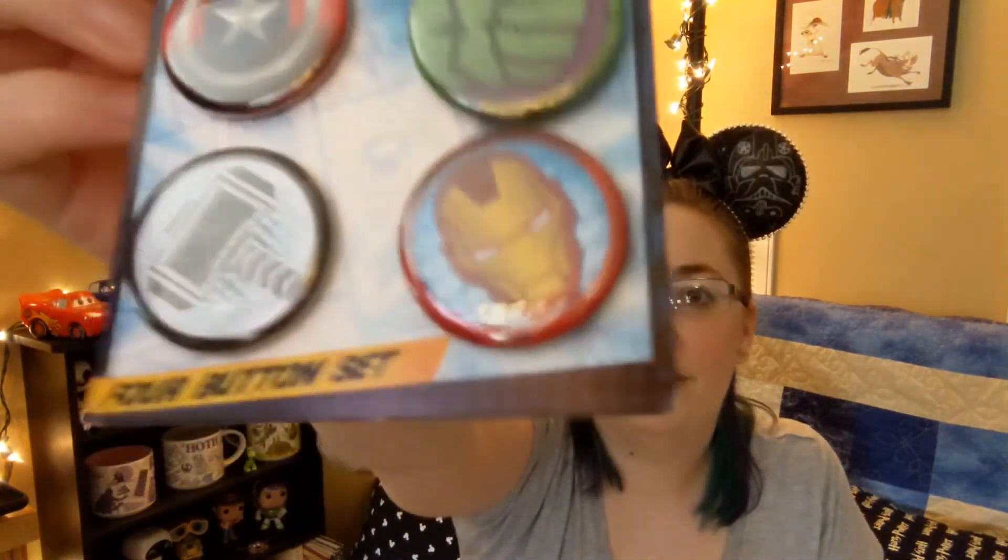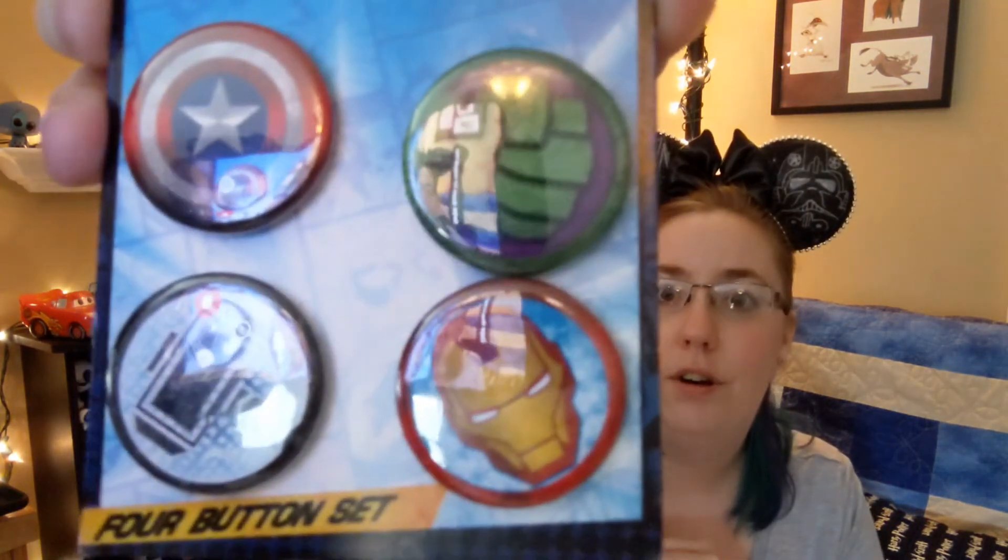This box may have been small, but it packed a punch. I picked up some buttons — it's a four-button set for the Avengers. There's Captain America, Thor, Iron Man, and the Hulk. These are pretty cool. Those will probably end up in a giveaway as well at some point.